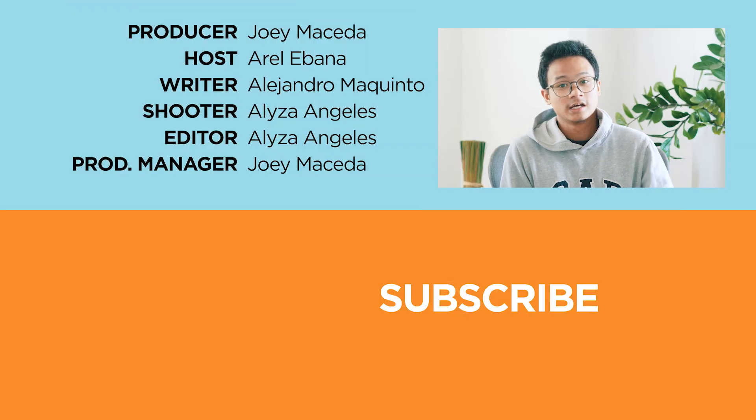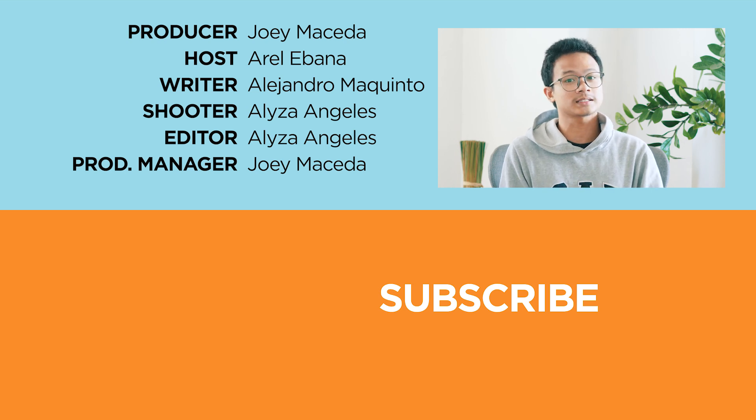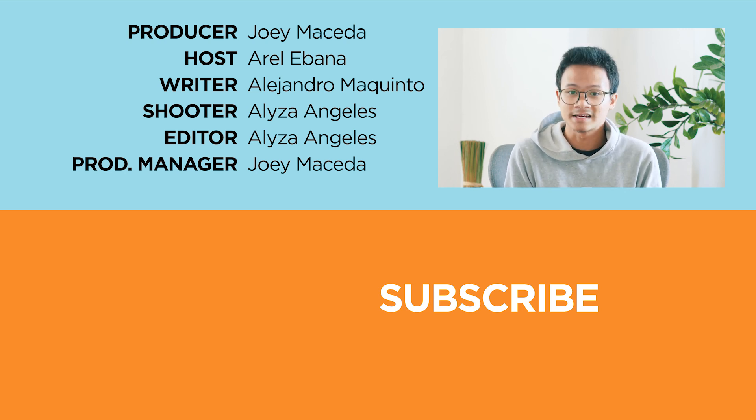And that wraps up this video. I hope you learned something new. If you found this video helpful, be sure to drop a like, subscribe to our channel for more content, hit that bell icon so you don't miss any future uploads, and be sure to visit yugatech.com for the latest tech news and reviews. This has been RL, and I'll catch you guys in the next one.